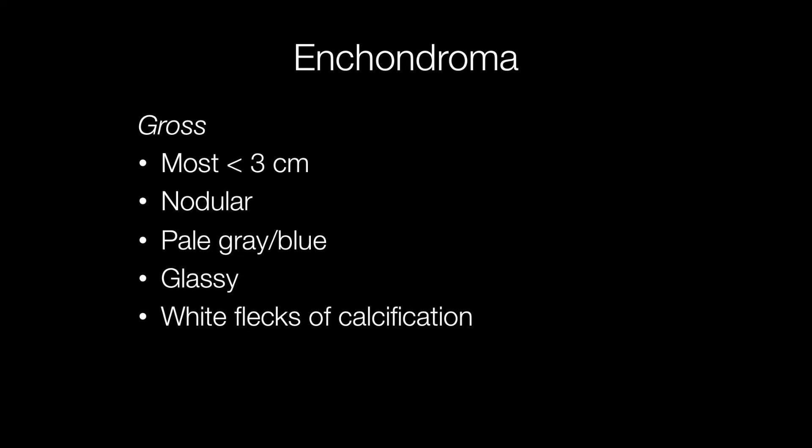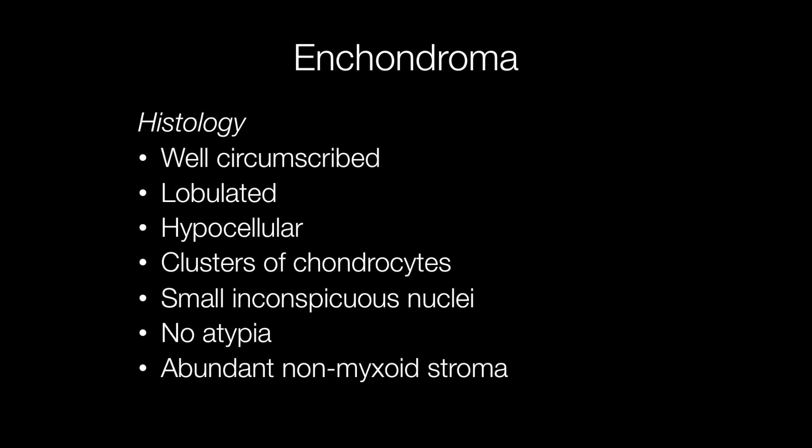Grossly, most enchondromas are less than three centimetres in diameter. They have a nodular appearance with a glassy, pale grey or blue cut surface, and there may be white flecks of calcification. Histologically, enchondromas are well circumscribed and lobulated, and hypocellular, with clusters of chondrocytes with small inconspicuous nuclei lacking atypia. The stroma is abundant and predominantly non-myxoid, although foci of myxoid degeneration and calcification can be seen.